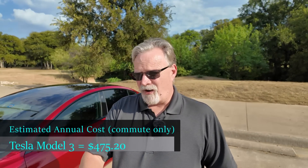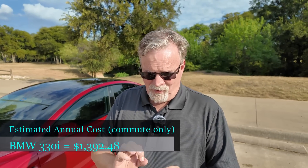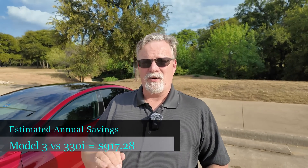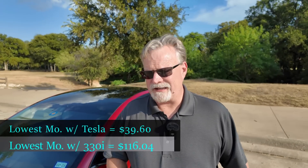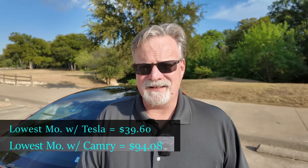I extrapolated the monthly cost and multiplied it by 12 to get an estimated annual cost. In a year's worth of electricity charging the Tesla at home, it's $475.20. Whereas driving a BMW 330i at the $2.70 a gallon I saw at the Walmart, that would be $1,392.48 — a difference of $917.28 over the course of a year. From this data, it is easy to conclude that you will save a lot more money charging an electric vehicle at home off your home electric rate than filling up a gasoline car at the pump, even at a low price like $2.699. However, if you're reliant on DC fast charging, you may not save any money — in fact, you might even be paying more, and if you do save anything, the savings will be negligible.